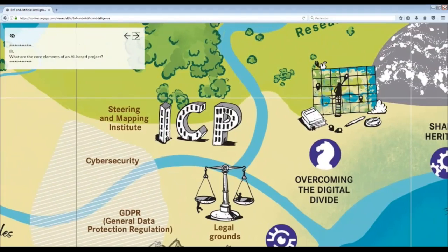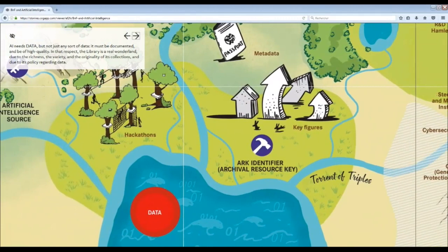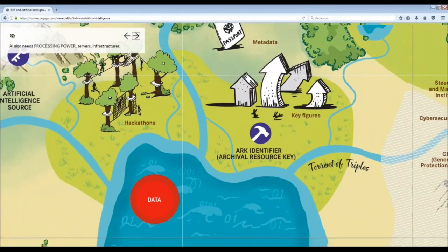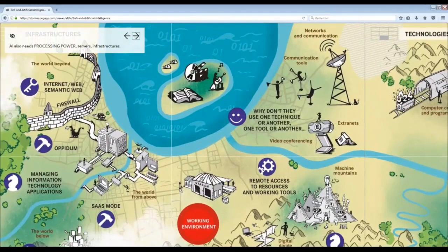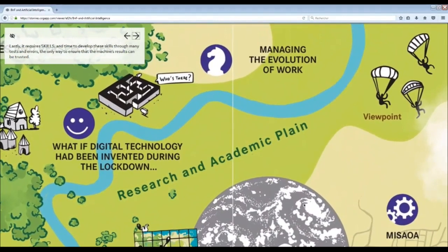What are the core elements of an AI-based project? There are three of them. AI needs data, but not just any sort of data — it must be documented and be of high quality. In that respect, the library is a real wonderland, due to the richness, the variety, and the originality of its collections, and due to its policy regarding data. AI also needs processing power, servers, and infrastructures. Lastly, it requires skills and time to develop these skills through many tests and errors — the only way to ensure that the machine's results can be trusted.